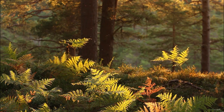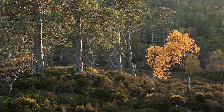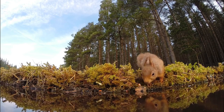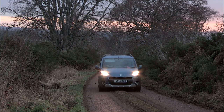Trees for Life, a charity that is working to rewild the Highlands, is aiming to change this. In partnership with the Highland Foundation for Wildlife, they're creating ten new populations of red squirrels, restoring them to former strongholds. Here we follow Project Officer Becky Priestley to see how it's being done.